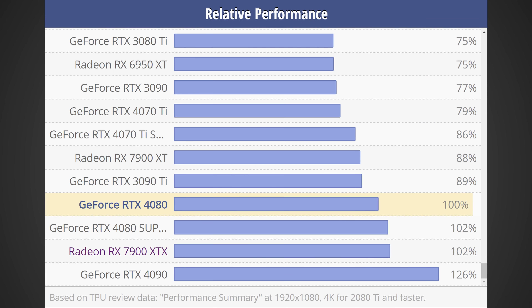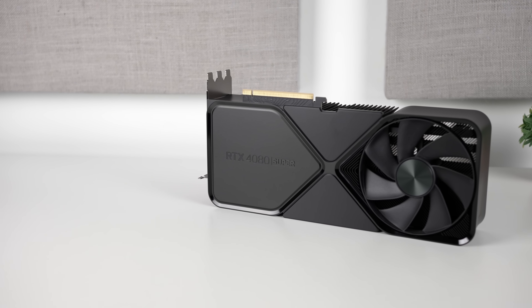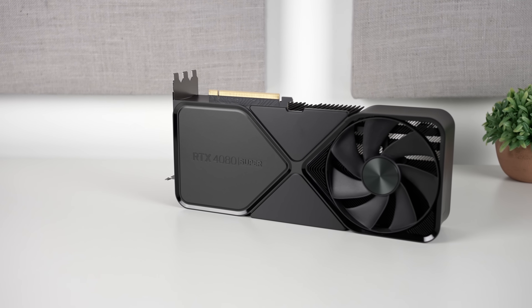This gap is clearly getting a lot larger. If we take a look at the RTX 4090 versus the RTX 4080, according to Tech Power Up, there's roughly a 26% gap in performance between these two cards. And these two cards also have a gap of around 68% in terms of core count.